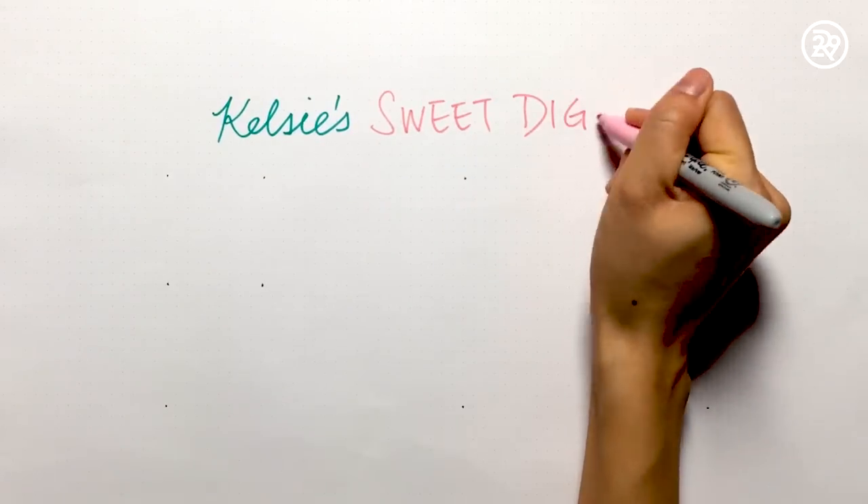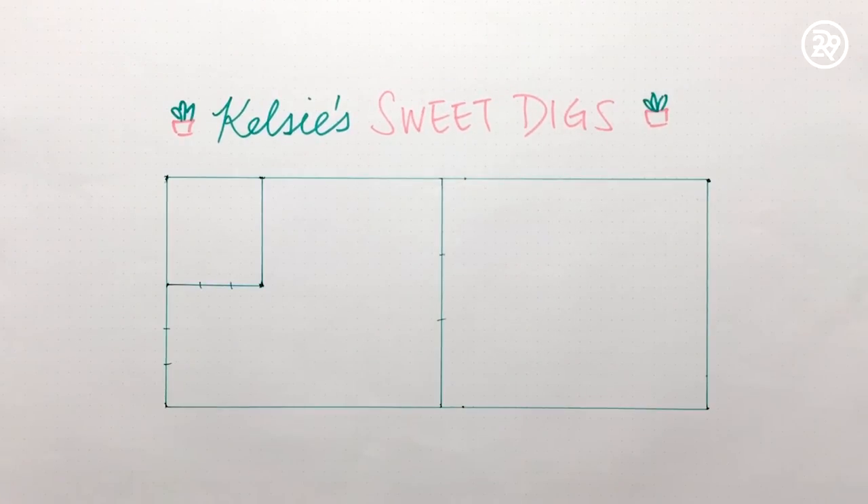I live on the border of Tribeca and Chinatown. We pay $4,000 in rent. I do think that that is a little expensive, but it is New York City and everything's expensive. I live with my boyfriend Justin and our cat little girl.